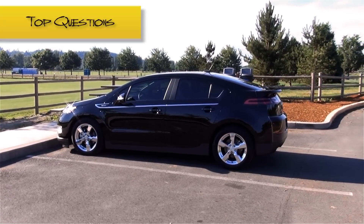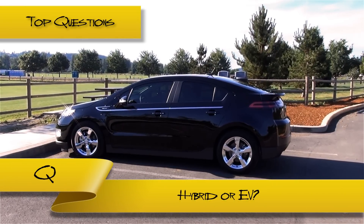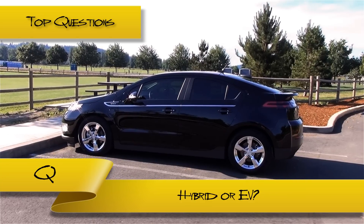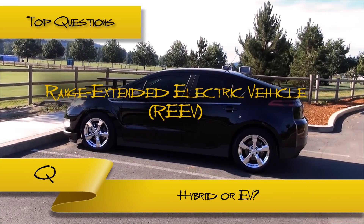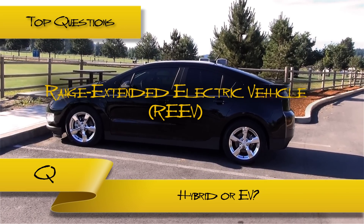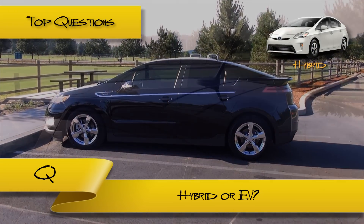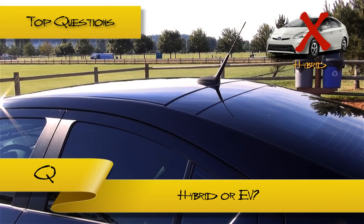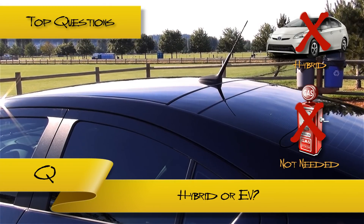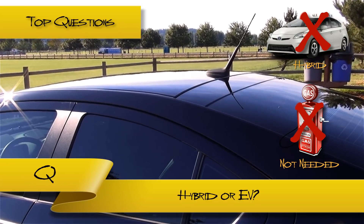Top questions. Is the Volt a hybrid, or strictly an EV? The answer is neither. Chevrolet technically classifies the Volt as a range-extended electric vehicle, so it's capable of using both gas and electricity to power its drivetrain. But the reason why the Volt is not considered a hybrid is because it does not require you to use gas. It can be operated entirely by its electrical power sources alone, making it a special kind of EV.